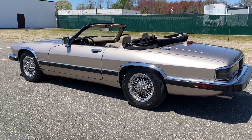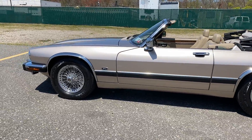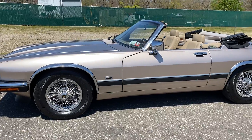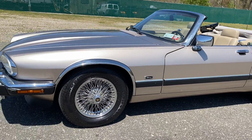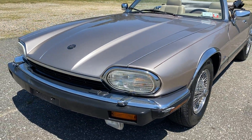This car is elegant. It is a beautiful 1992 Jaguar XJS convertible. What a gorgeous car. Only 44,000 original miles. The car is in amazing condition. Just beautiful color.